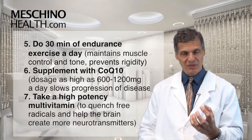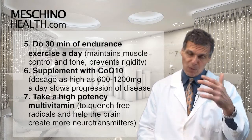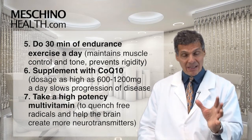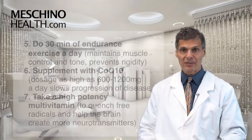Number seven: a high potency multivitamin that has 1000 milligrams of vitamin C, 400 IUs of vitamin E, and also a B50 complex — to quench free radicals and help the brain make more neurotransmitters.